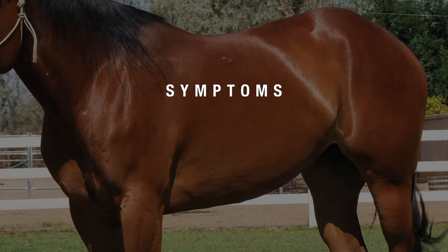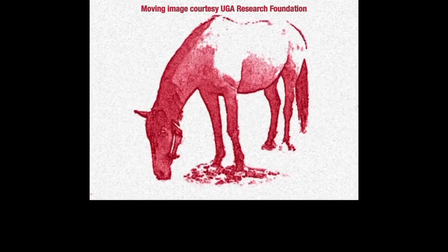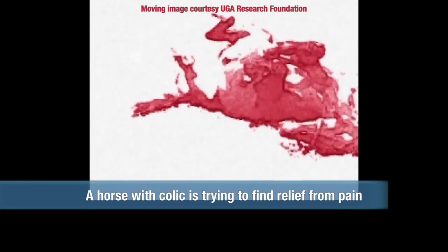What are the signs that a horse owner should look for? Symptoms of colic are going to be related to pain: heart rate over 40, elevated respiratory rate — anything over about 15 — pawing, looking at its stomach, biting at its stomach, laying down, rolling, or simply just not wanting to eat.